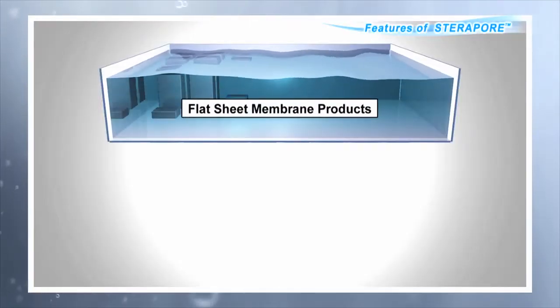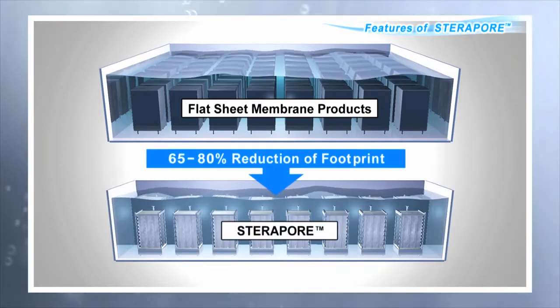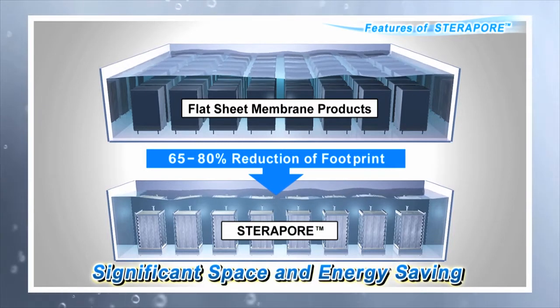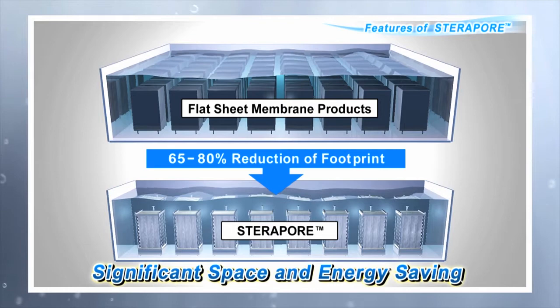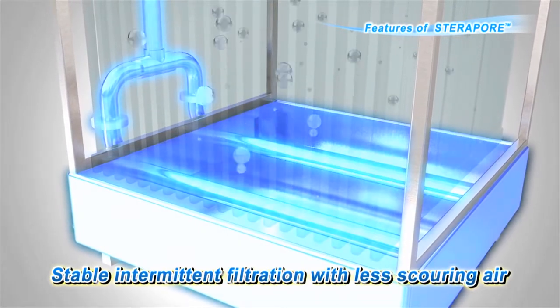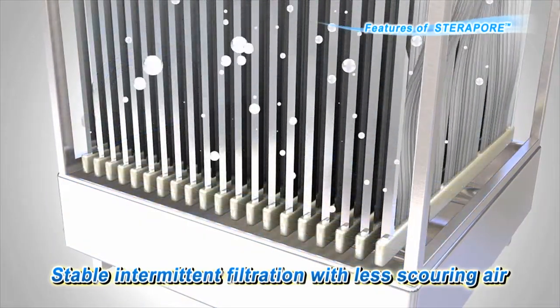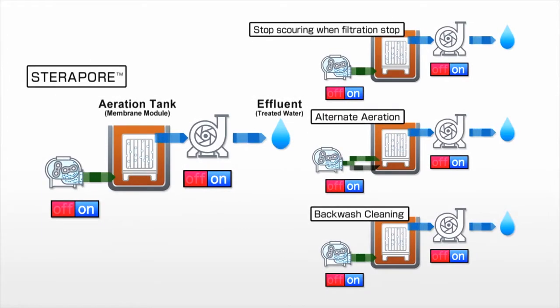Compared with other companies' membrane products, MBR systems using Steropore can reduce the footprint of the membrane tank by 65 to 80%. With overwhelmingly less space required for installation of the membrane modules, the amount of air required can also be reduced. Since intermittent filtration in constant low-air aeration environments is possible, installation and operation management are simplified. Additional controls and equipment required by other companies, such as controls of aeration during times of filtration stoppages, alternate aeration, and backwash cleaning are not necessary.